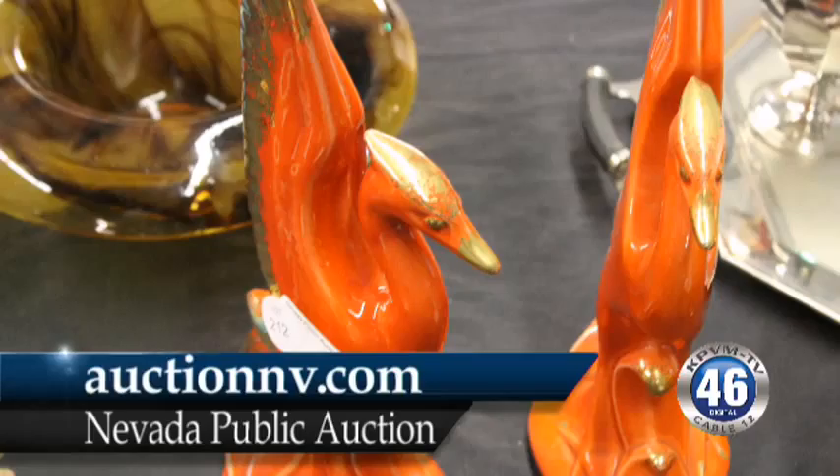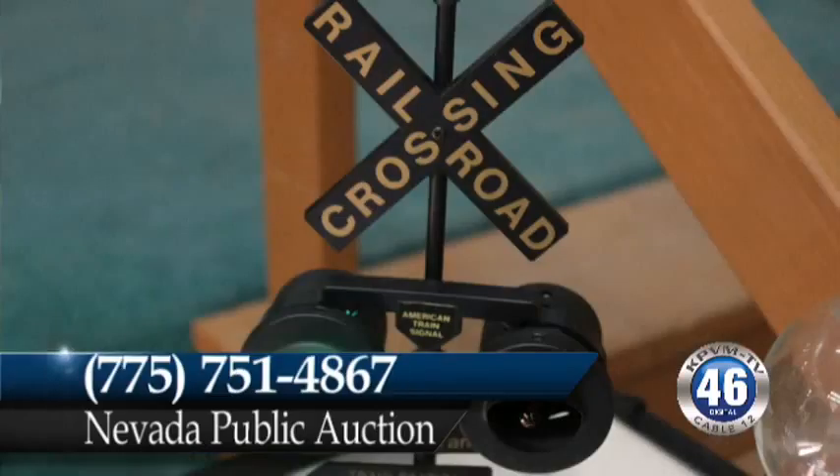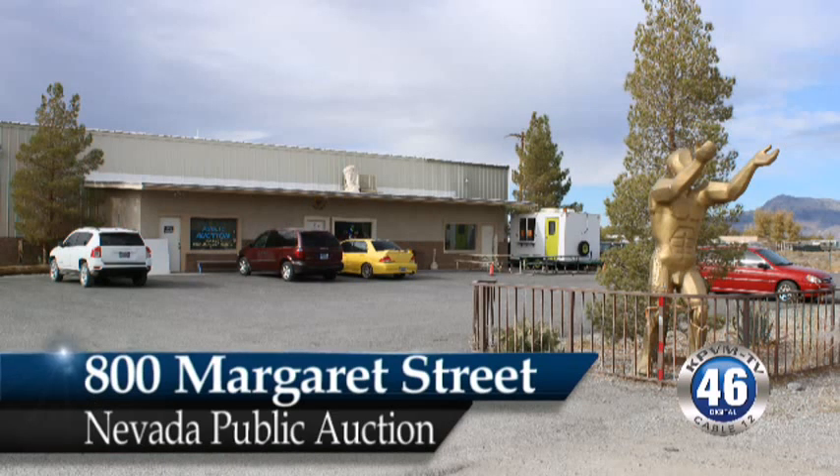So how can people find out more? The website is www.auctionnv.com. You can call us at 775-751-4867. And the address is 800 Margaret Street.